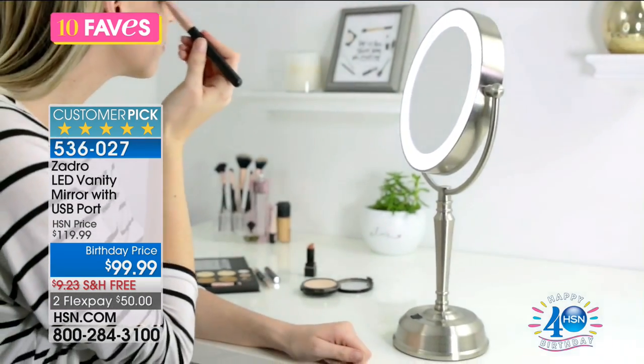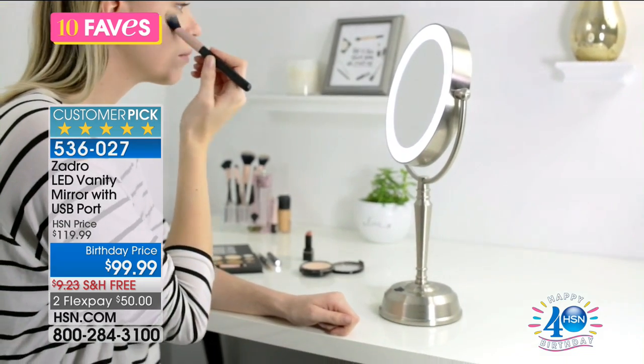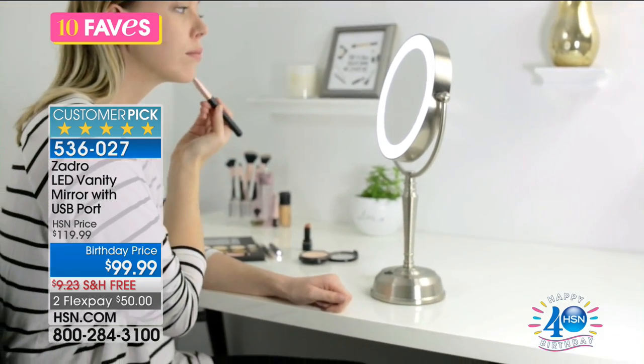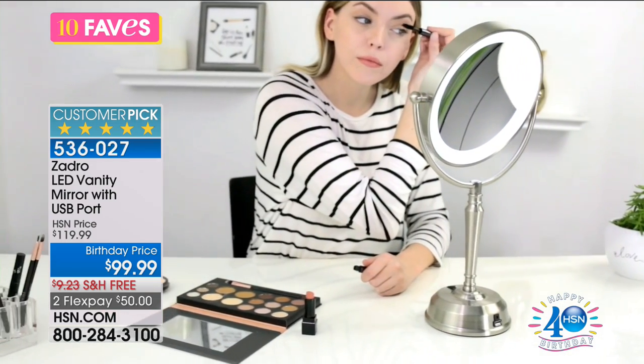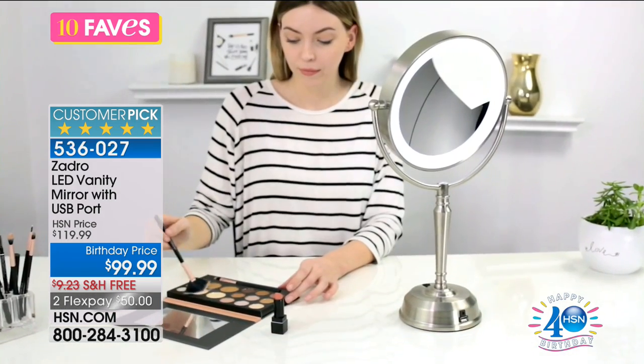$99.99. Typically it's $119, but being that it's a birthday, we're doing these great pricings. You've got three flex pays, which is fabulous.